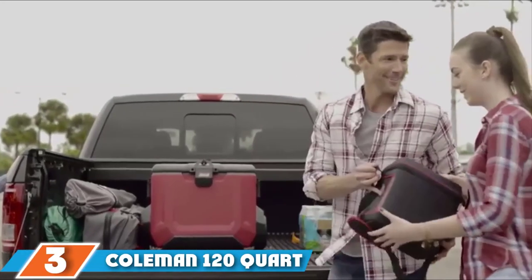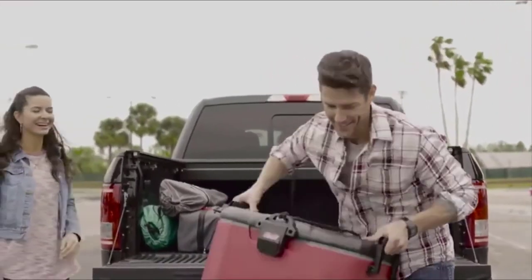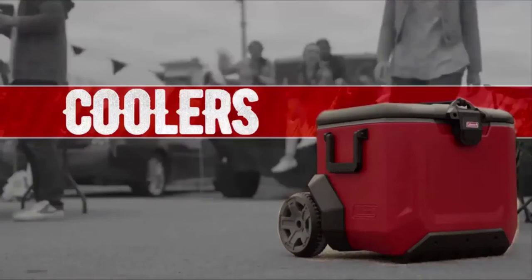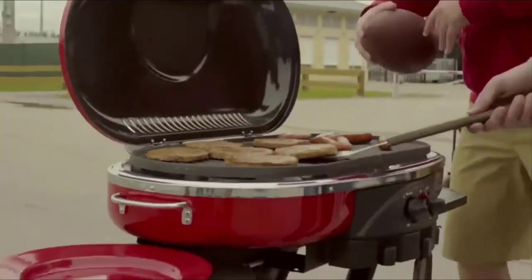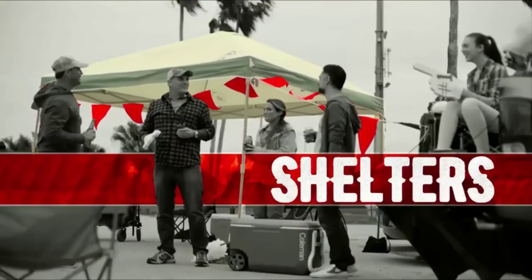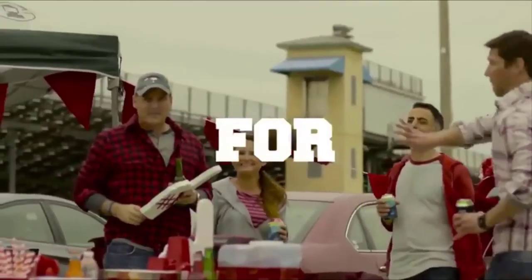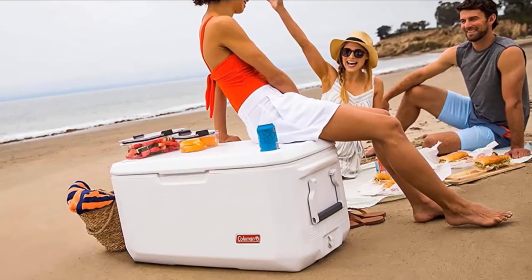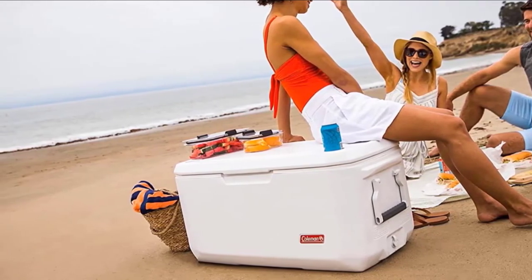Moving on to number three, the Coleman 120-Quart Coastal Extreme Marine Cooler. When it comes to value for money, the Coleman 120-Quart is my top pick — reasonably priced with many features, which is likely why it's rated as an outstanding cooler. This cooler offers more space than you need and is guaranteed to keep fish, food, and chilled items fresh for approximately six days, even at 90°F. Impressively, if you have a small boat, the build of the Coleman 120 is designed to support anything weighing up to 250 pounds, so you can literally sit on it.